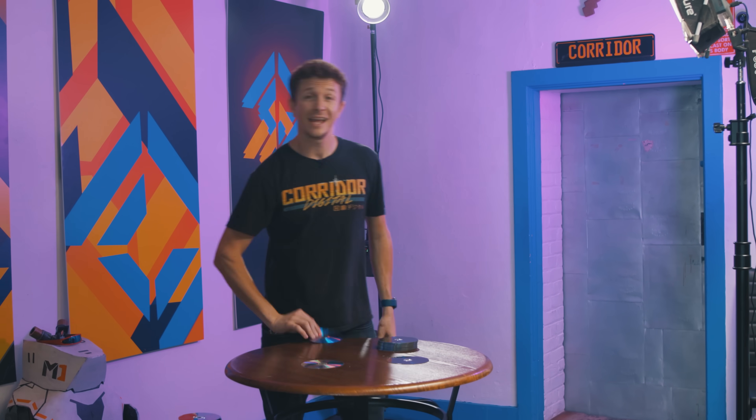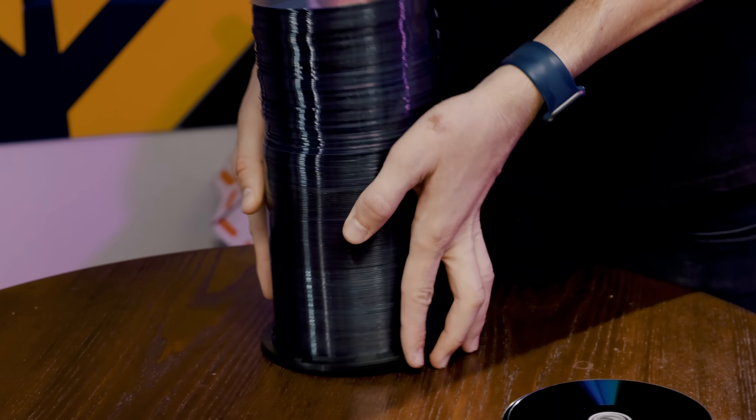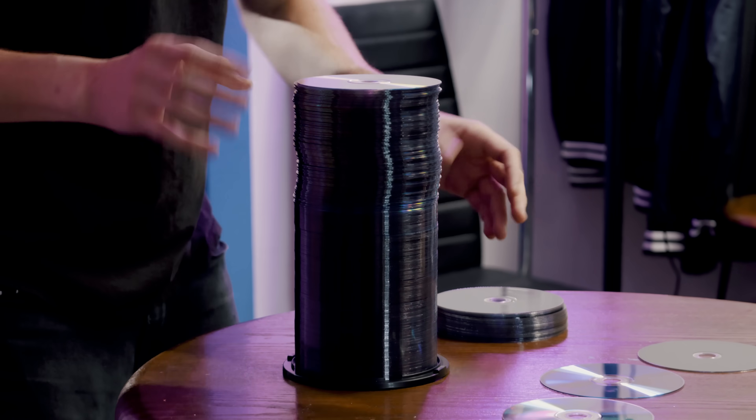DVDs, on the other hand, only hold 5 gigabytes per disc. So I need 212 of them to do the same thing. These two different stacks hold the same amount of data. And yes, I know the Blu-rays are black and the DVDs are blue. Whatever. I don't get it.